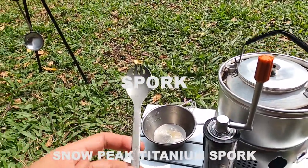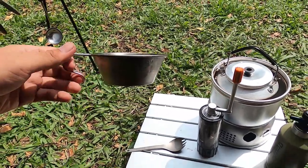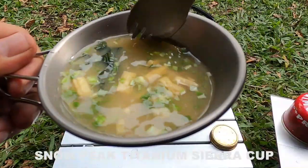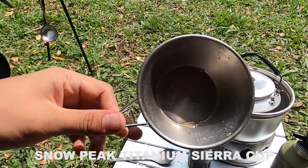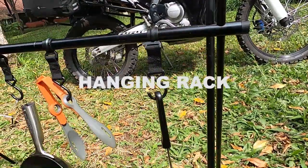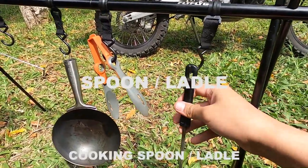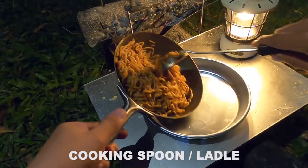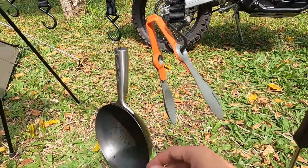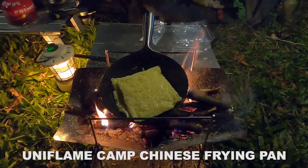For the spoon I'm using from brand Snopic — Snopic Titanium — very lightweight. And my partner's new camping gear is also from Snopic — the Snopic Sierra Cup Titanium, approximately 200–300ml. Moving to the hanging rack — I'm using it from brand Flygo, the foldable type, really practical when packed. On it there's a stirring tool with no brand label, and tongs from JSA Outdoors. And the frypan is from brand Uniflame — it fits really well for solo camping.